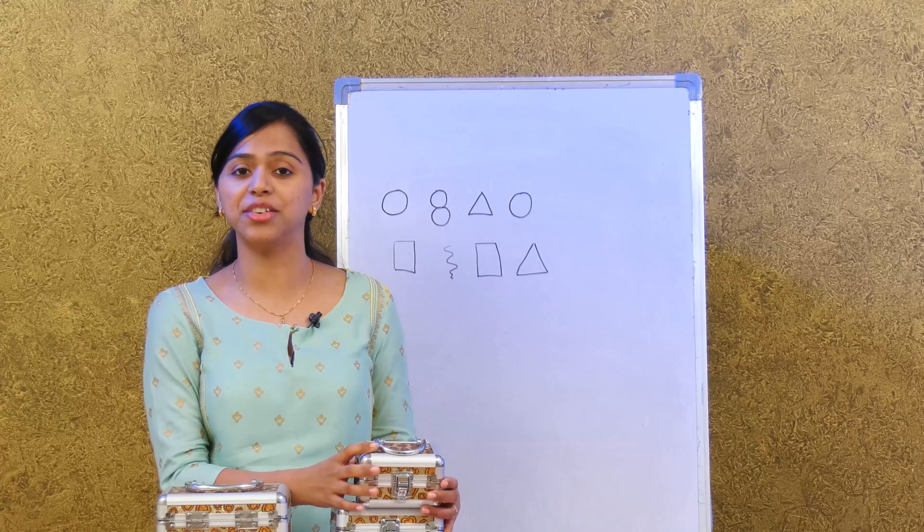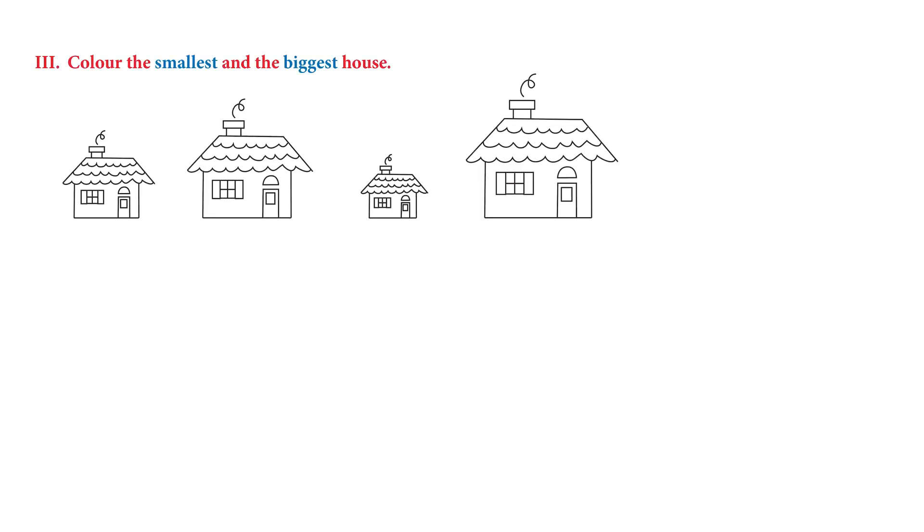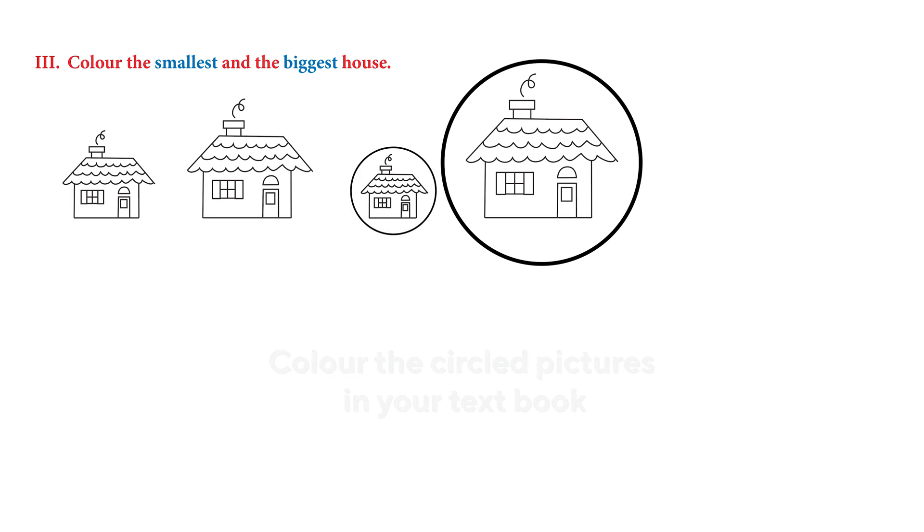In the same way, there's an activity where we need to color those pictures. At the end of the page we have 'color the smallest and the biggest house.' Which one looks bigger? The last one. Very good! And which one looks smaller? The one next to that. So you color the last one which is big and the other one which is small.